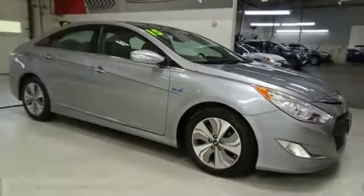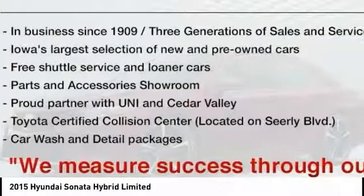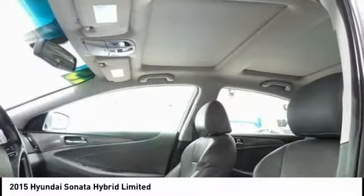Looking for the right vehicle? Check out the 2015 Sonata Hybrid. This all-new hybrid has all the style and premiums you expect in a Sonata, along with 37 city, 39 highway miles per gallon.